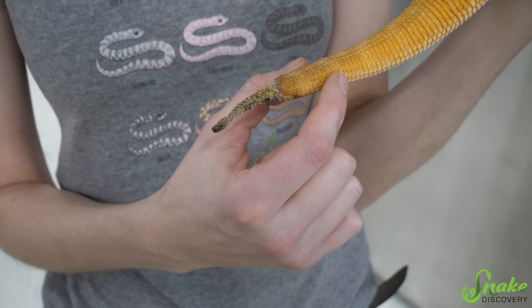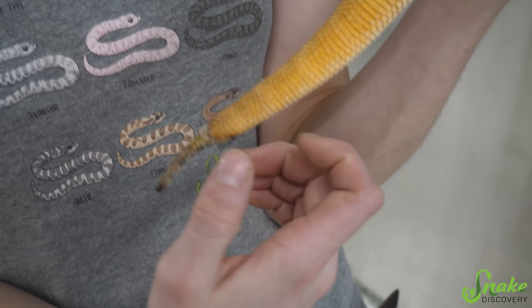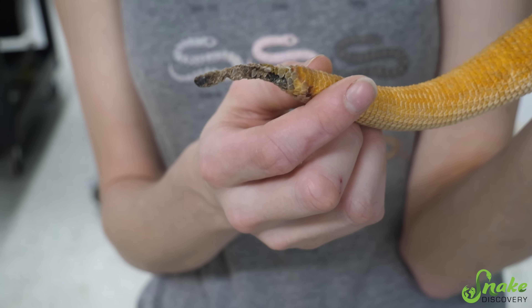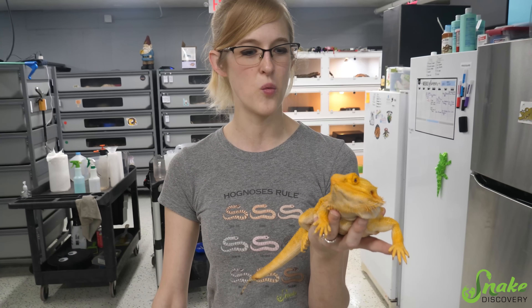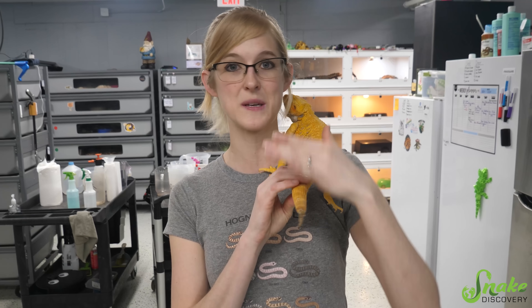Tail rot is extremely dangerous to lizards because where it starts isn't the only place it's going to be — it will start creeping, and if there's a secondary infection, that's when tail rot can become fatal. Tail rot can take several different forms: just discolored scales, a different texture like more coarse, a slightly stiff tail, or it could become a bit flaky. However, this shouldn't be confused with the normal shedding process, where a lizard's tail becomes discolored right before it sheds.